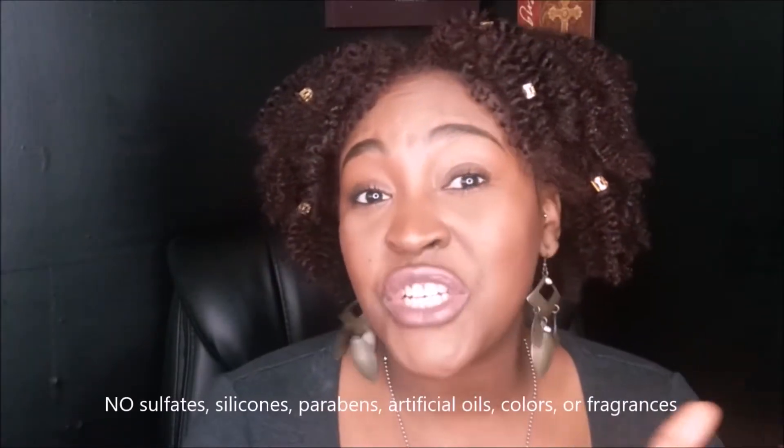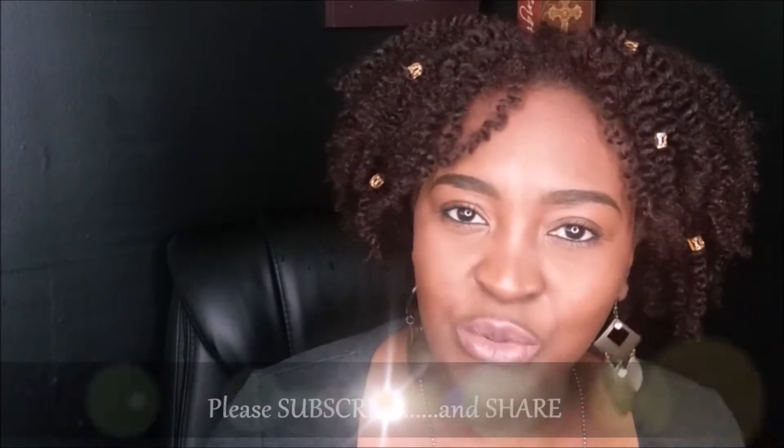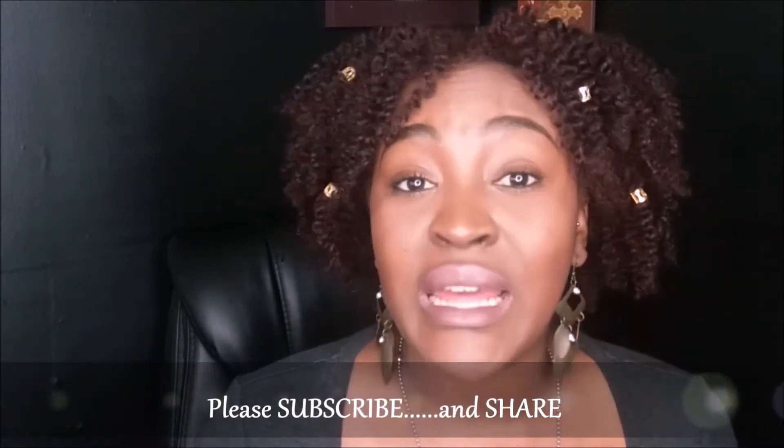Today's video is going to be focused on the products I used to achieve this style. I did wash and condition my hair — I washed it and deep conditioned — and then after that I used the leave-in conditioner, applied the oil, and then used my Twist and Shout cream. I'm going to stop talking and let you guys watch as this beauty unfolds. Any information I've left out will be down below in the description bar.